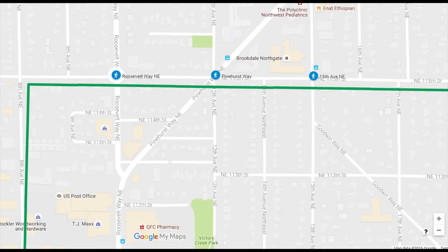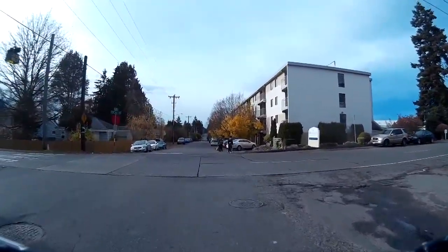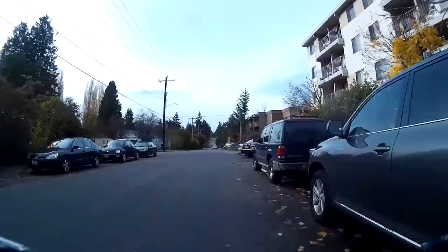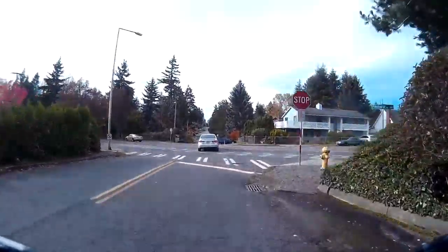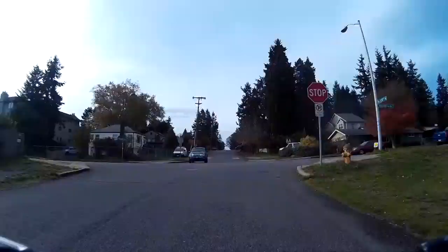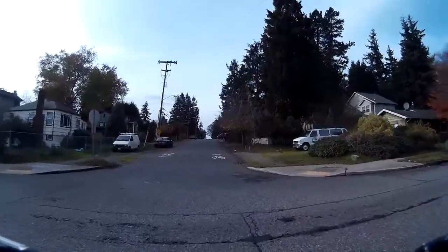Northeast 115th Street crosses three arterial streets, including connecting with the protected bicycle lanes on Pinehurst Way Northeast. The first is 15th Avenue Northeast. This crossing has an existing pedestrian light, but the light is not available to people riding bikes yet. The crossing of Pinehurst Way Northeast is very wide and would benefit from crossing improvements. Roosevelt Way Northeast at this crossing has little traffic, so this crossing could be easily improved.